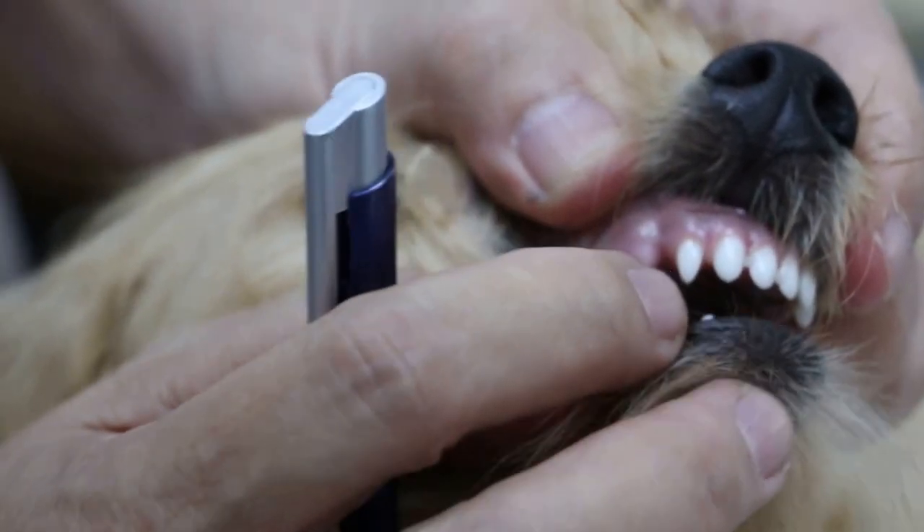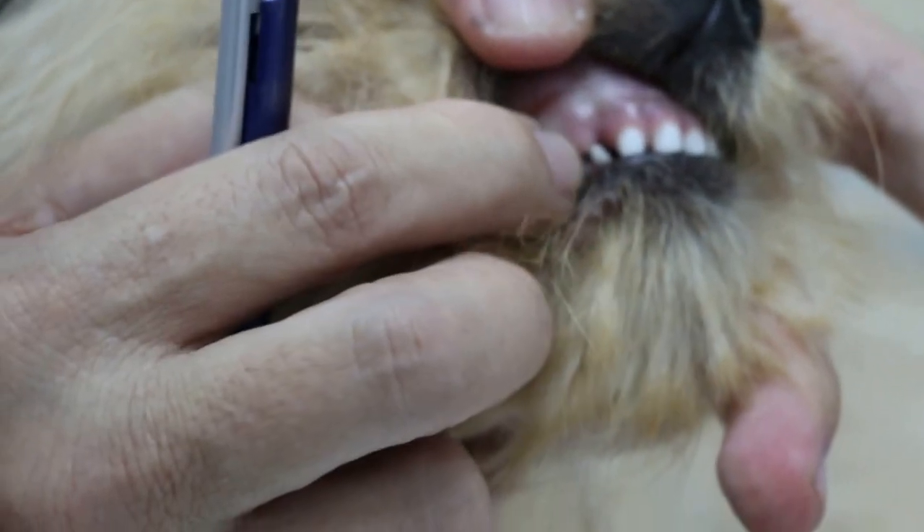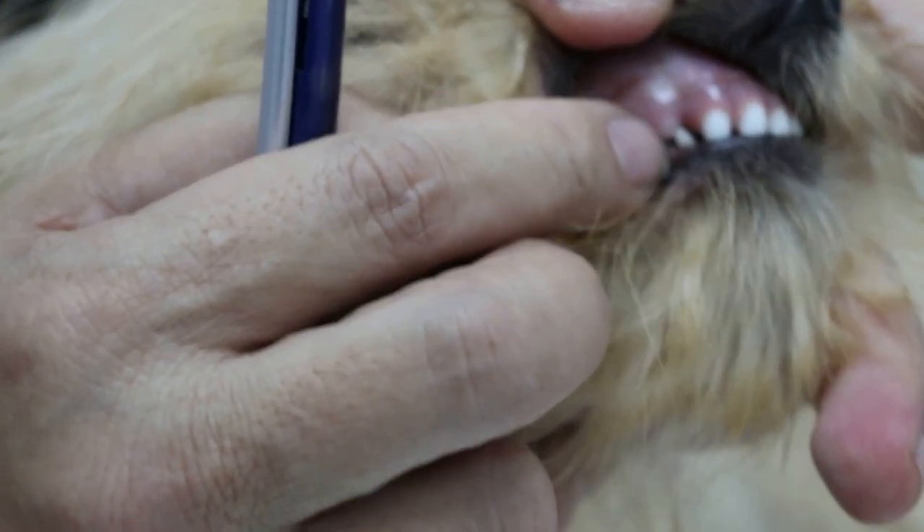At about 6 months of age, the incisors are permanent and the canine is erupting. It should come out by one month later.